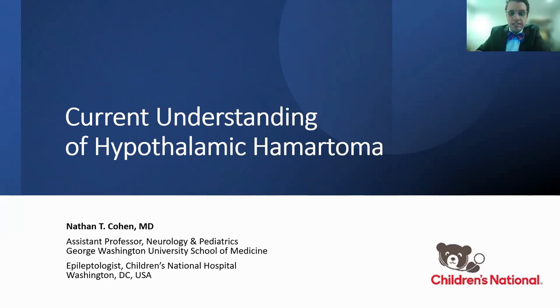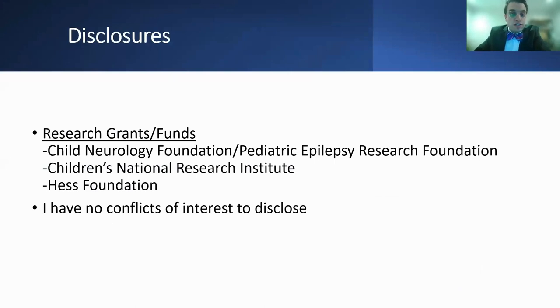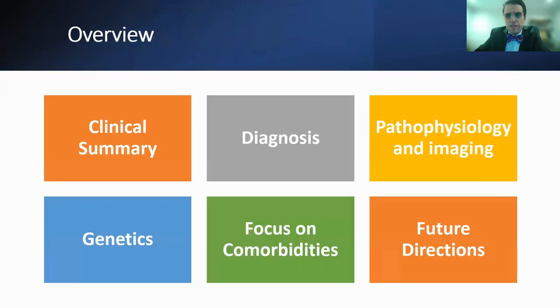My name is Nate Cohen. I'm an assistant professor of neurology and pediatrics at George Washington in Washington D.C., and an epileptologist at the Associated Children's Hospital. I'll go over a clinical summary of hypothalamic hematoma, then talk about steps in the diagnosis, pathophysiology and imaging, current understanding of the genetics of HH, comorbidities, and then potential future directions.